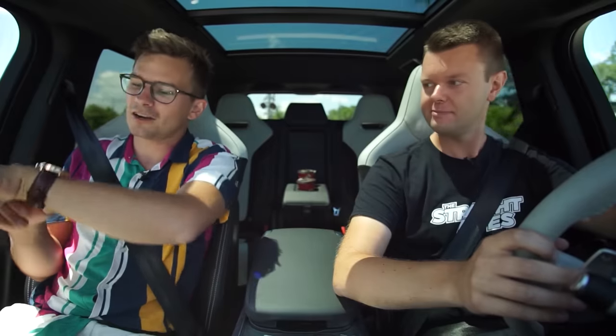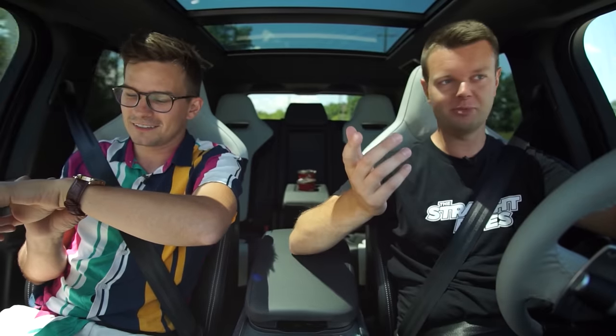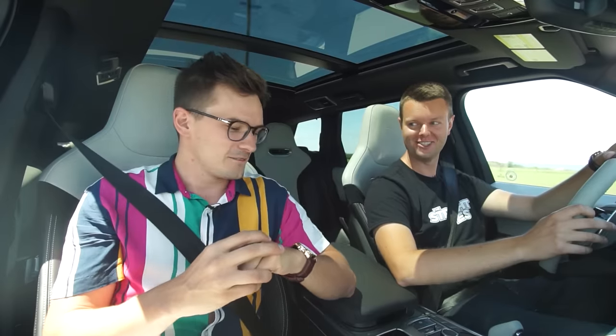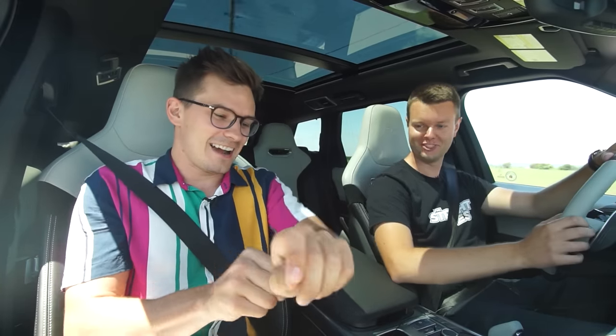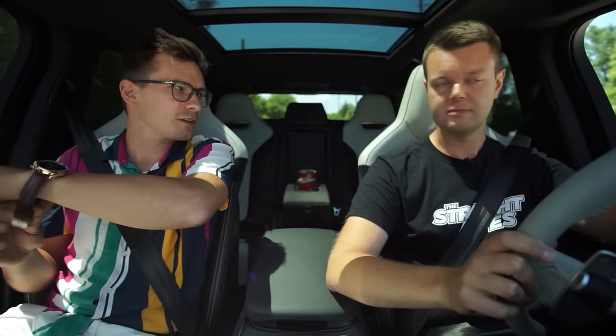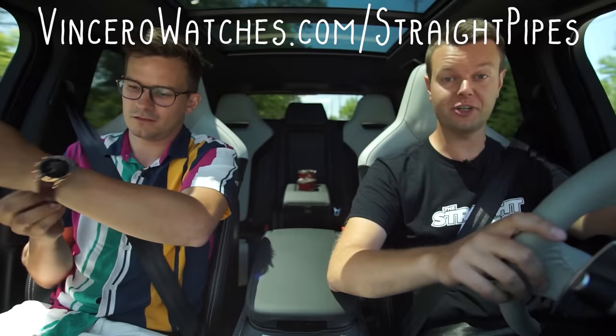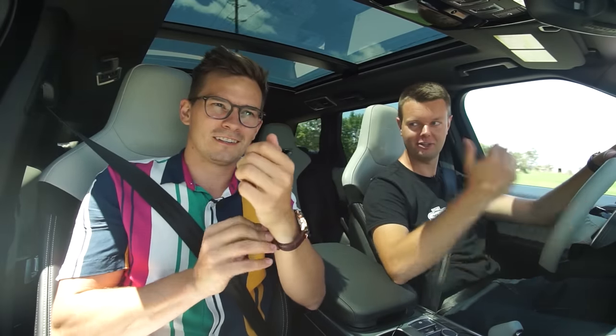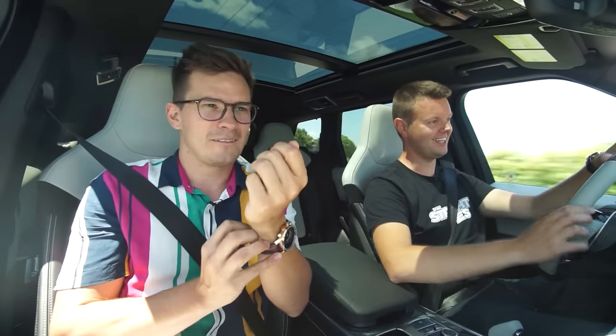This episode is sponsored by Vincero Watches. They hooked us up with watches on our F-Type video and I've been wearing it ever since. We are both wearing the Chrono S in rose gold, which is my favorite. I get a lot of compliments from family and friends — even in the comments, nonstop. Ever since I got the watch I've been wearing it. I put it next to my car keys so that when I go driving, I want to have a nice driving watch, because car guys are watch guys. Go to vincerowatches.com/straightpipes for 15% off your entire order.